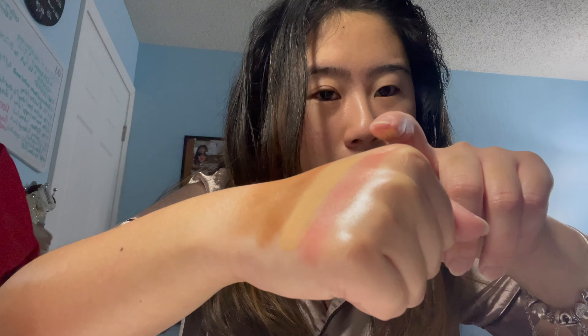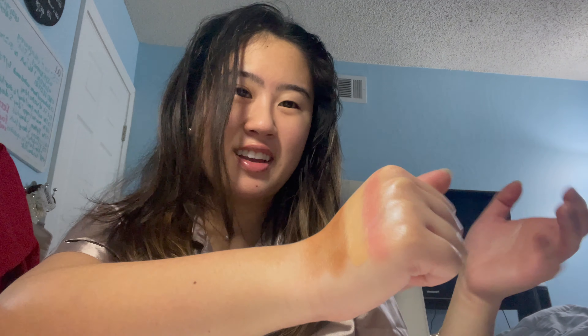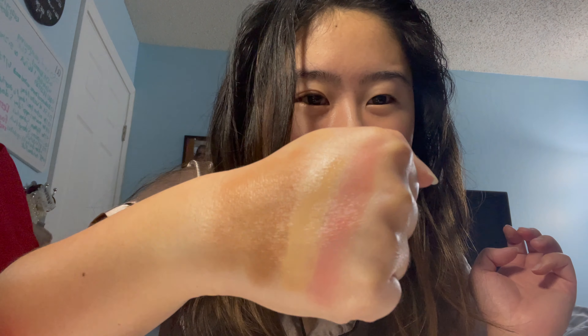I did a few swatches for you, and this is essentially a full face for me, minus the eyeshadow. Over here I have the Milk Blush in Quirk, then the 35H Medium Honey Tarte Concealer, the Fenty Beauty Contour Stick in Espresso, and the Benefit High Beam. When they're all blended out, this is how they look. I actually can't stop staring at my hand right now — this is so pretty.